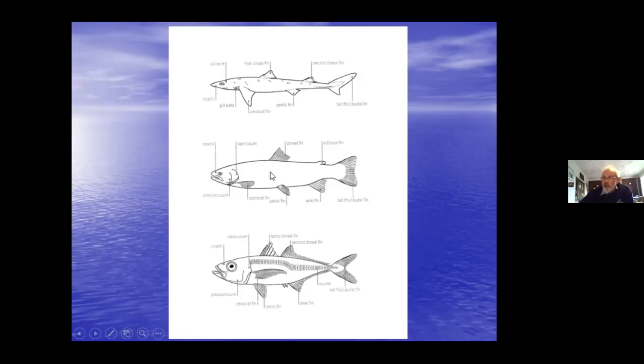Then on to the more simple fish, like salmonids: one dorsal fin, and an adipose - a fatty fin without any fin rays - then anal fin, pelvic, pectoral. In technical terms, pelvic is often called ventral.